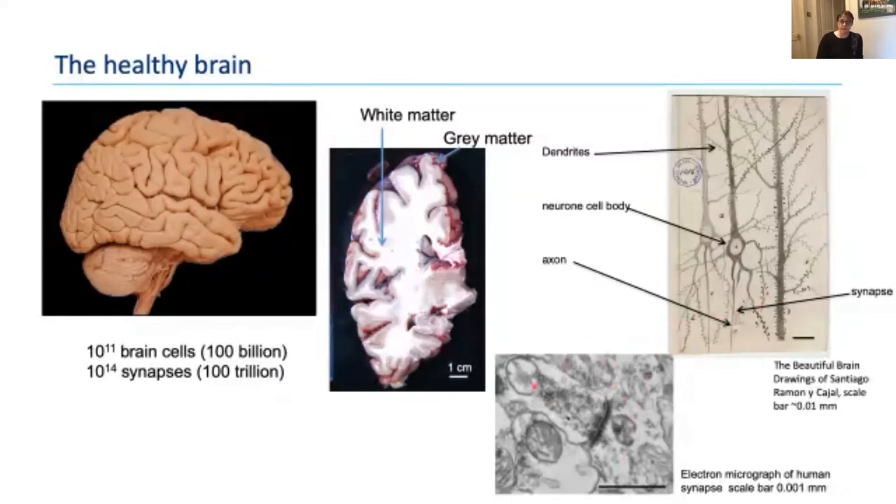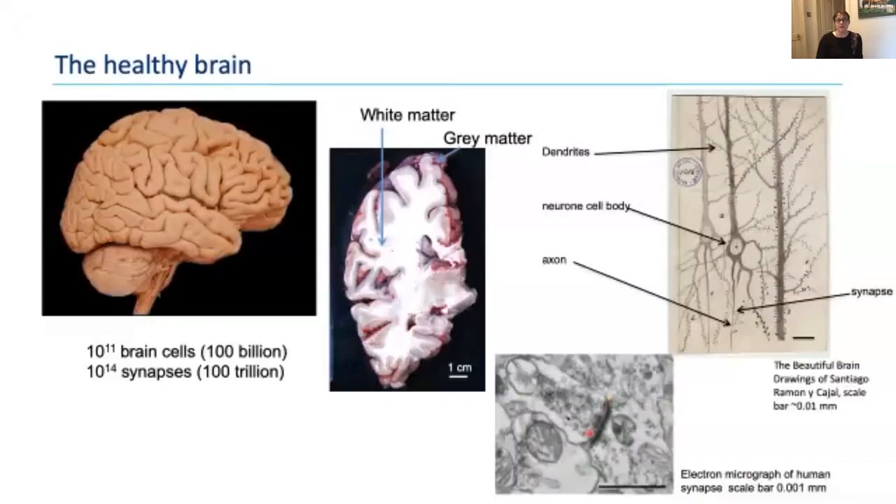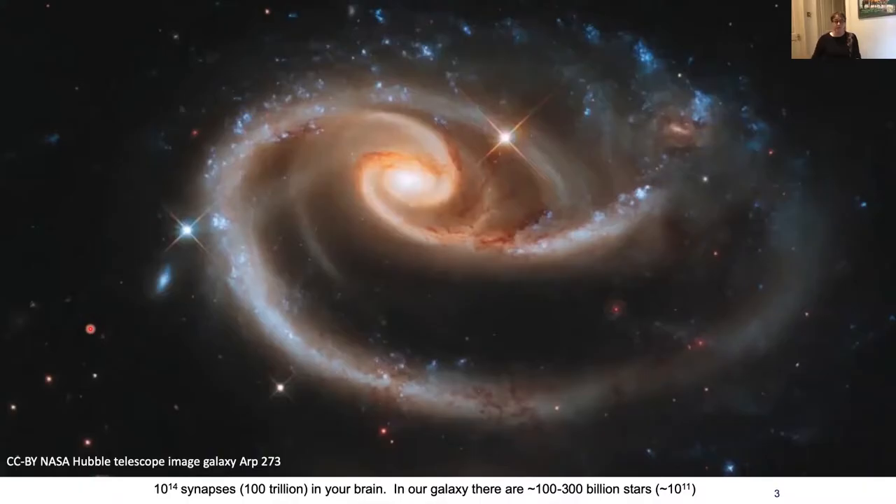A synapse is a little electrochemical connection point. This is an actual electron micrograph of a human synapse — the pre-synaptic terminal is the end of an axon, filled with vesicles containing neurotransmitters. When an electrical signal comes down the axon, these vesicles release their neurotransmitter into the synaptic cleft. That neurotransmitter binds to a receptor on the postsynaptic density on a dendrite of another neuron, starting off another electrical signal in the next cell along. That's how your neurons talk to each other.